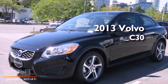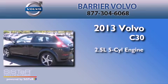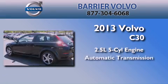This is a brand new 2013 Volvo C30. It has a 2.5-liter, 5-cylinder engine and an automatic transmission.